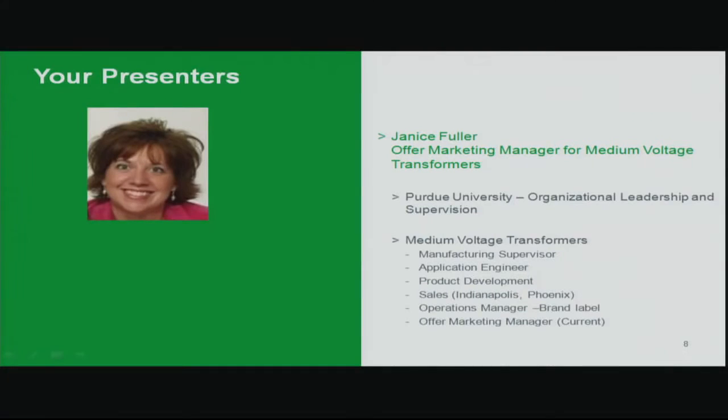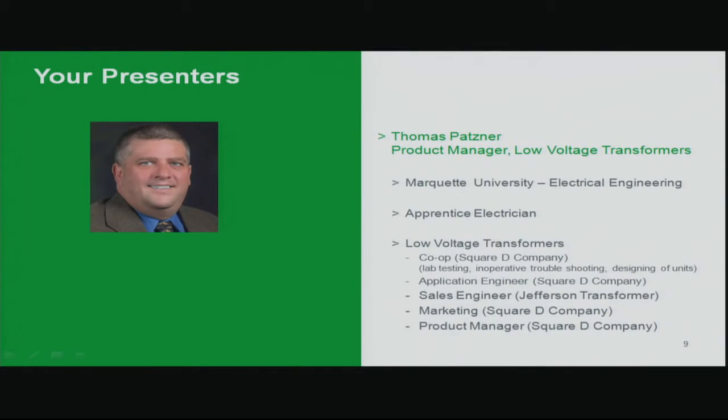Today's course objectives are to understand the background and history of energy efficiency as it impacts distribution transformers — both low voltage and medium voltage. You'll understand what manufacturers had to do from a form, fit, and function perspective to meet DOE demands, and there will be additional information on codes and other requirements impacting distribution transformers. Our first presenter is Janice Fuller, offer marketing manager for medium voltage transformers, and our second is Thomas Patsner, product manager for low voltage transformers at Schneider Electric.